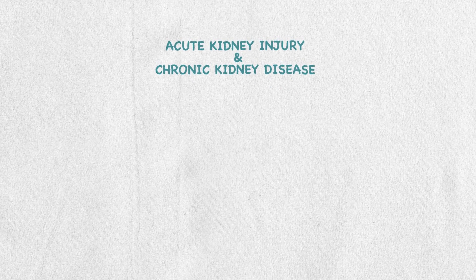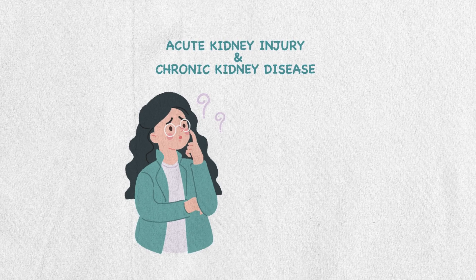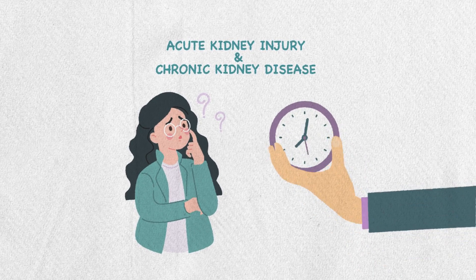Managing acute and chronic kidney injury pharmacologically can be a bit tricky. Here we will explain the differences between them and the management in 7 minutes or less.